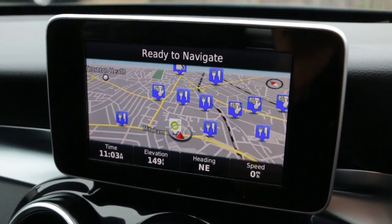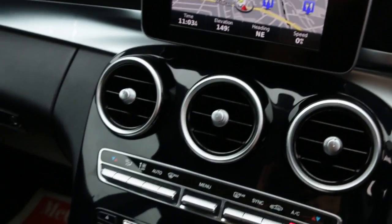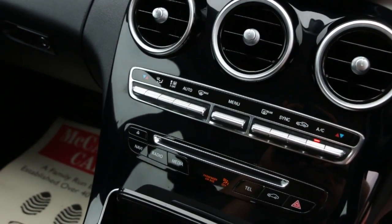Satellite navigation, DAB radio, Bluetooth, telephone, reversing camera, climate control two zone, aircon.